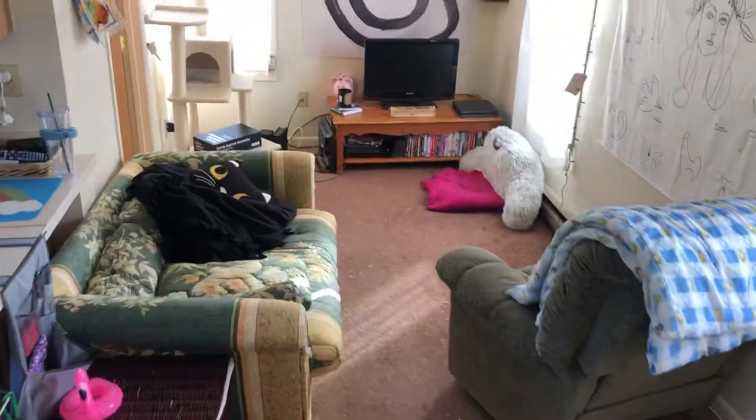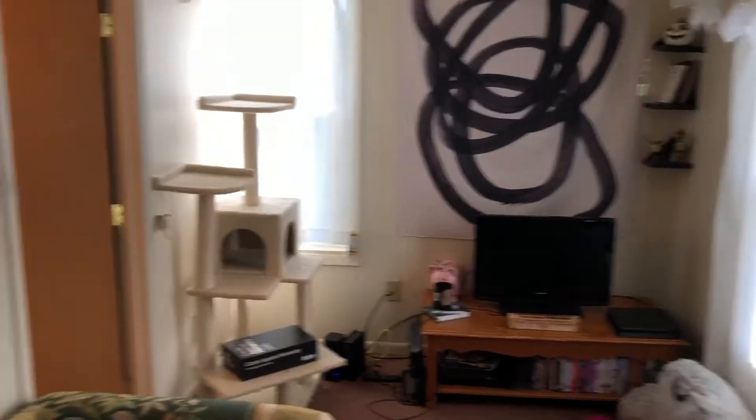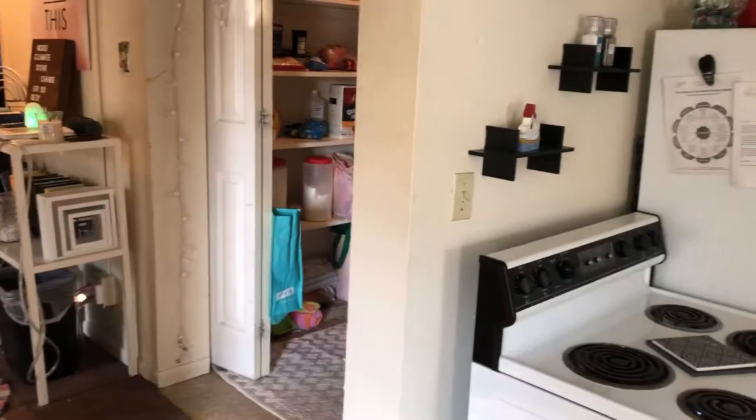And then we take two steps down to the living room. A little deck outside there. I'll do a 360, then I'll go back. All right, we came in that door. Kitchen, back through the living room.